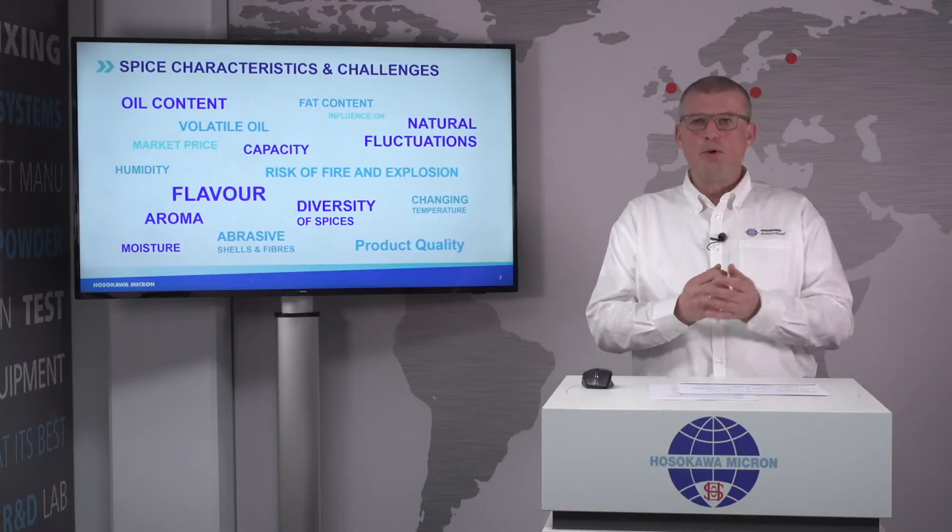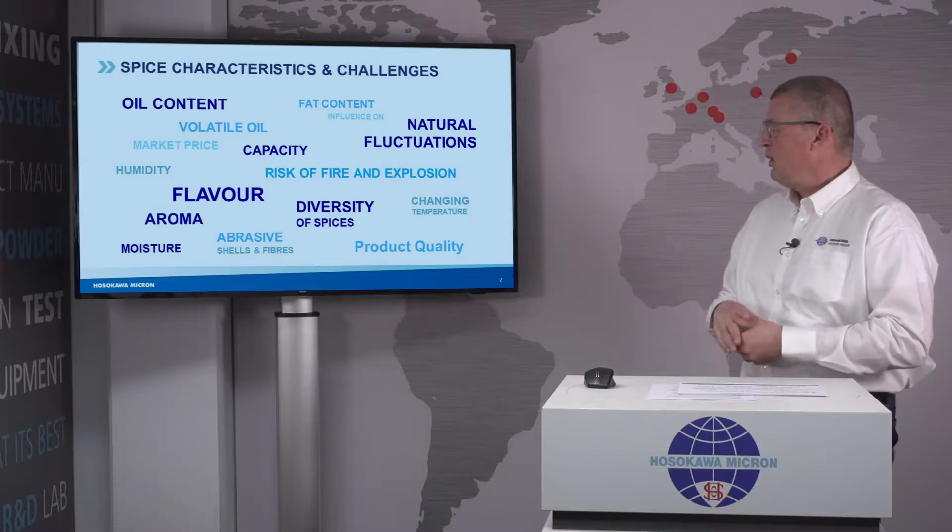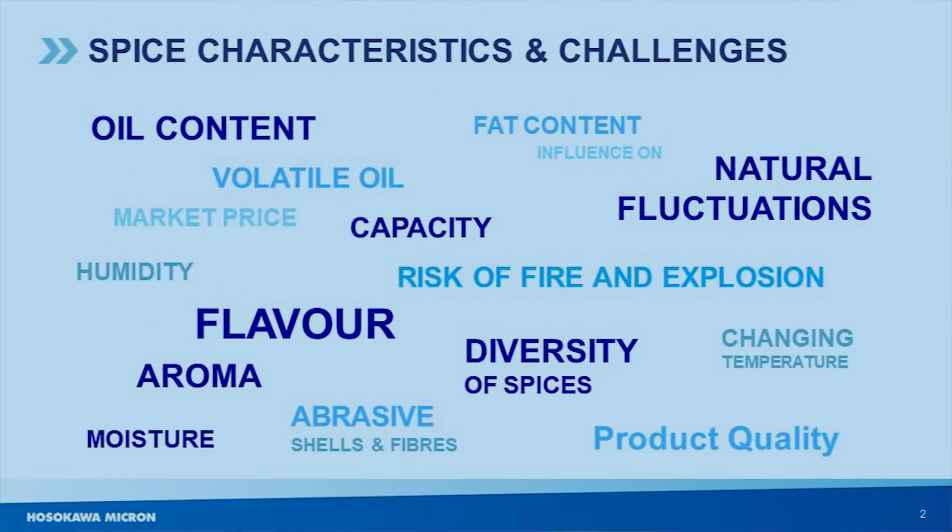Selecting the right technology for processing your spices, you have to consider numerous characteristics and challenges to make the right selection for your application. You can think of flavors, oil content, explosion, and many other aspects shown on my sheet.